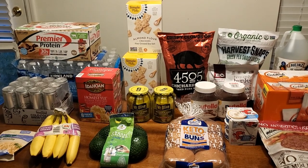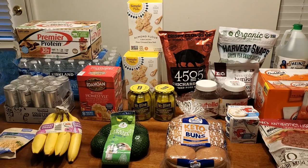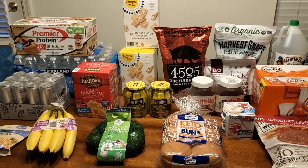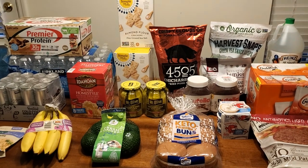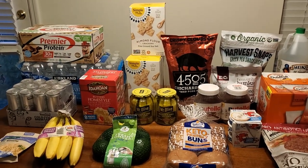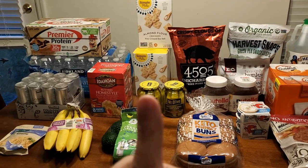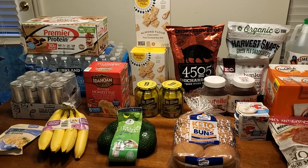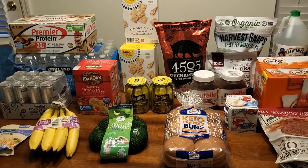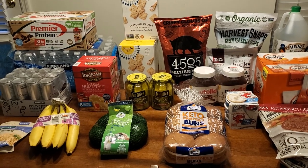So this is my first grocery haul of 2021. I'm super excited because it's at one of my favorite stores and I did go to another store just for a couple things. If you're new to this channel, welcome! My name is Desiree. I will let you know each price — I have my receipts. Please give me a thumbs up if you enjoy this video; it will tell me to continue making more of them, and if you have any questions please let me know below. If you'd like to see more videos like this, hit that subscribe button as well.